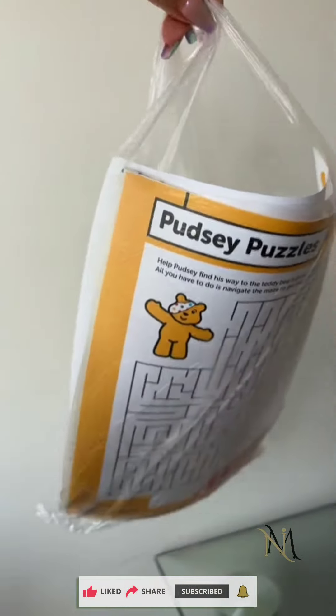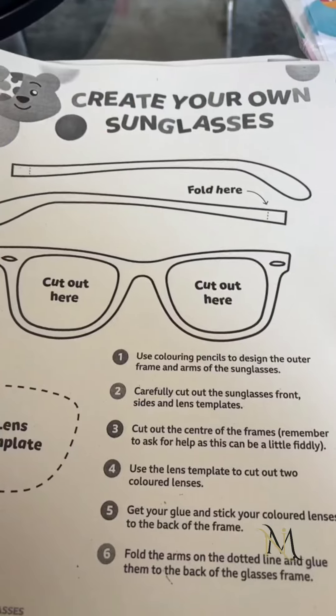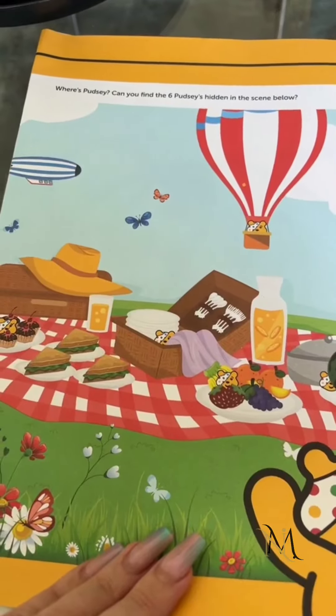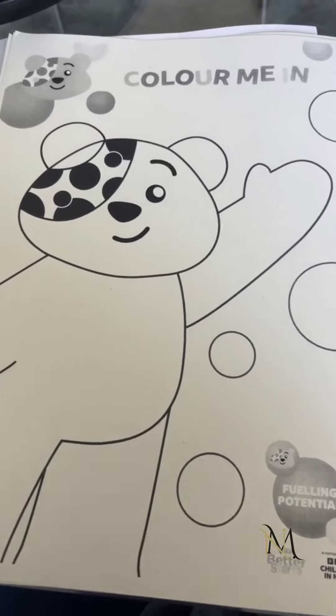Now let's have a look in the little goodie bags. I love these — the designer Pudsy bandana, that's so much fun for kids. You've got your 'create your own sunglasses' activity, the 'can you find the little Pudsies' — these are cute. And then these are like different color sheets for your little ones.